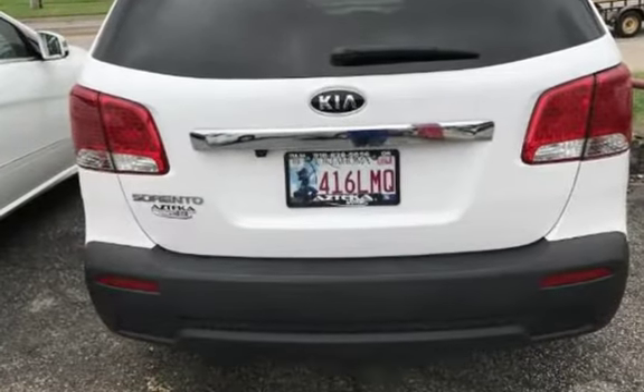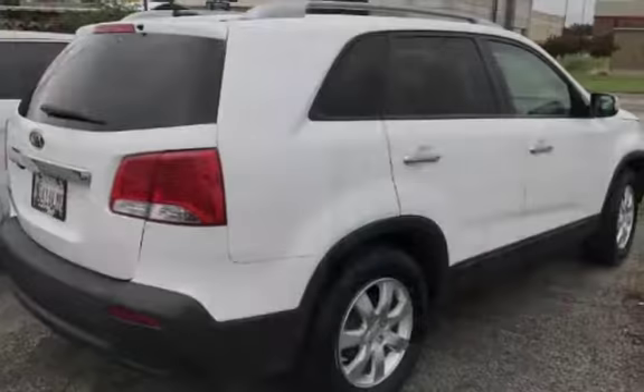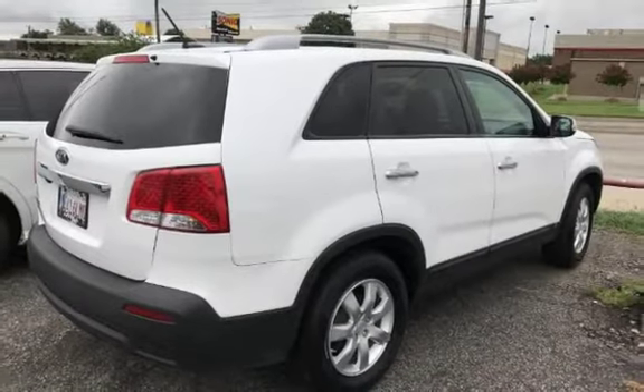This four-door SUV has a four-cylinder, 2.4-liter i4 engine, with front-wheel drive and an automatic transmission.